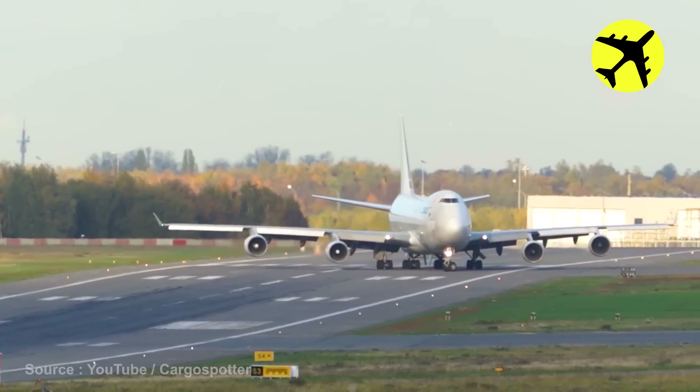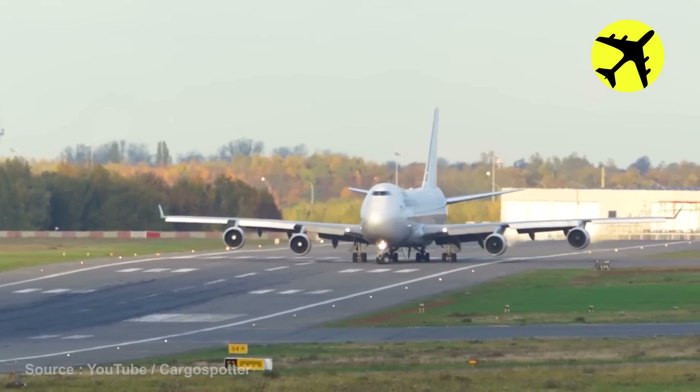In this video, you can see just how large the jumbo jet passenger aircraft are.